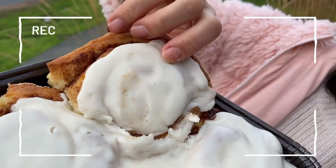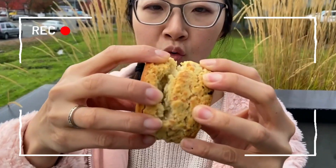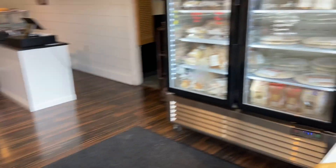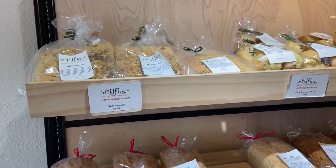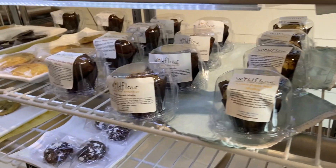Today we are at Wildflower Gluten-Free Bakery. They have two locations in the greater Seattle area. The one I visited is located in a quiet small plaza. They have fresh bread, biscuits, muffins, and cookies, and they're all gluten-free.